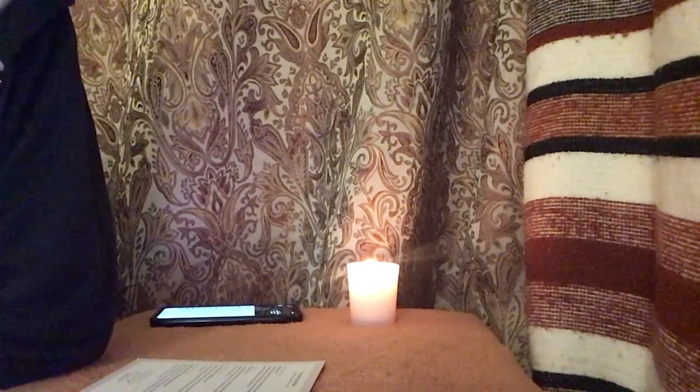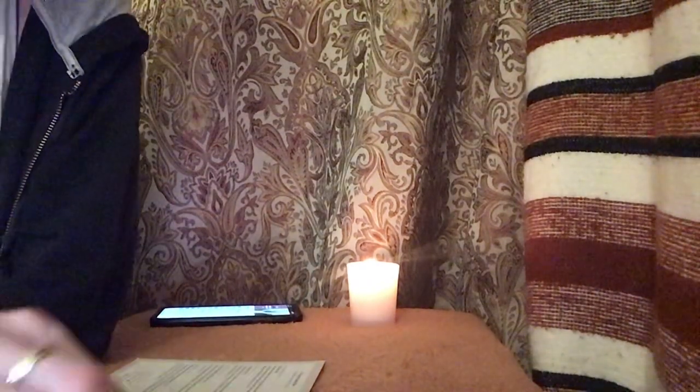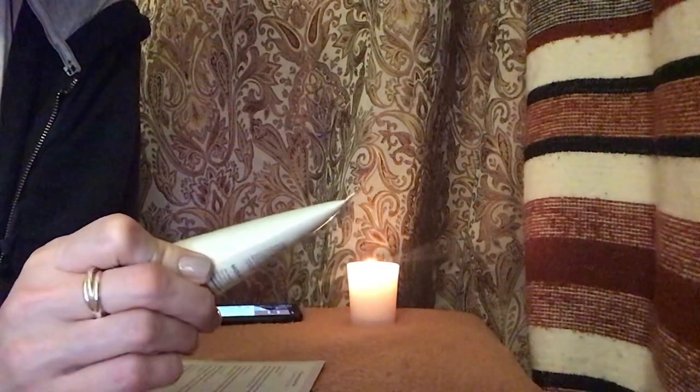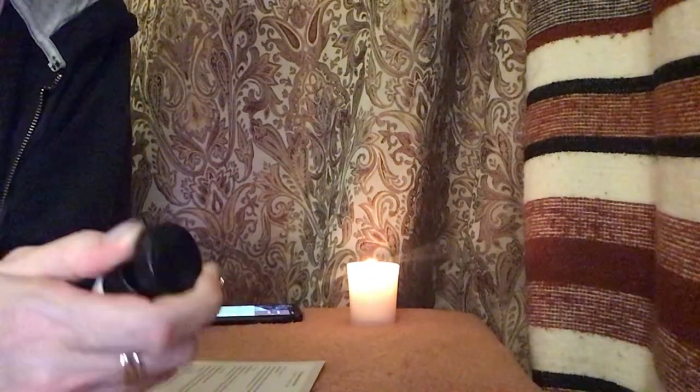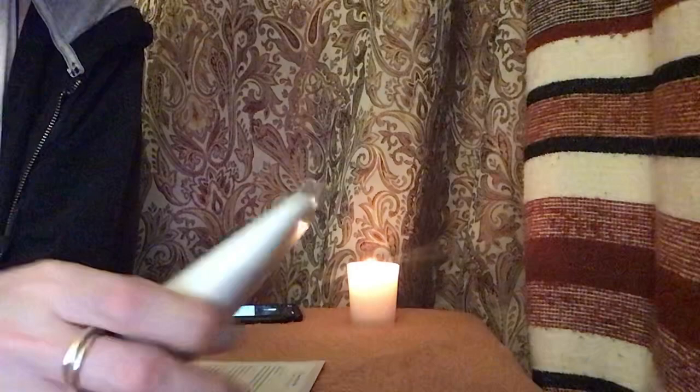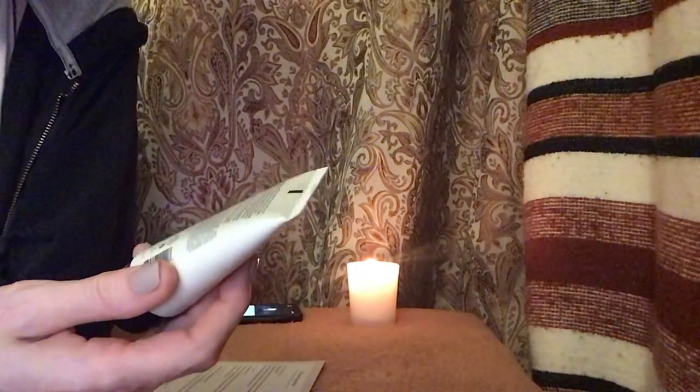It's a hand cream by a company called John Masters Organics, with lemon and ginger. I have a lot of hand creams open right now, so I'm not going to open it, to be honest with you. It's very small.